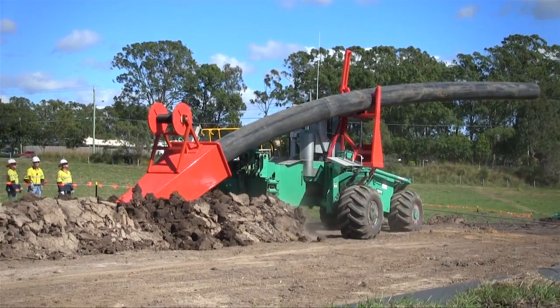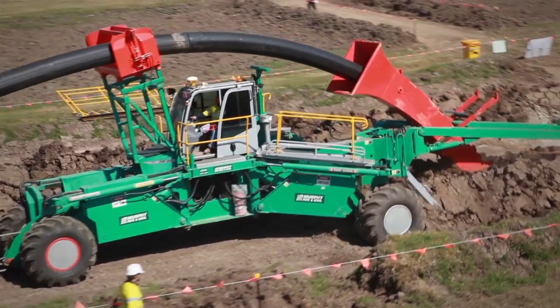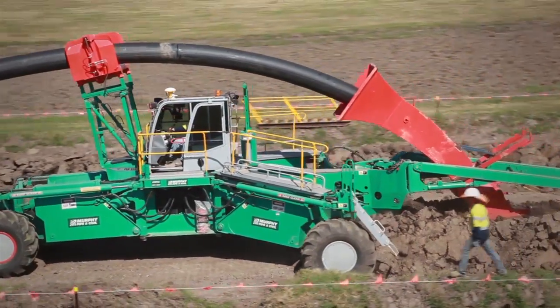This system delivers a win on safety, a win for the environment, and a win on time and cost.